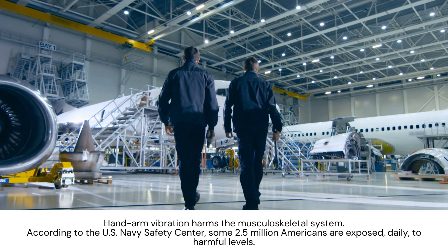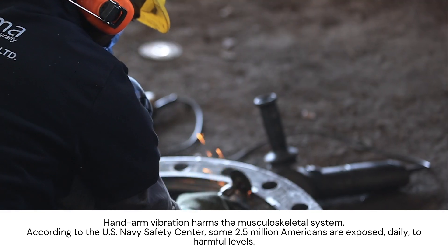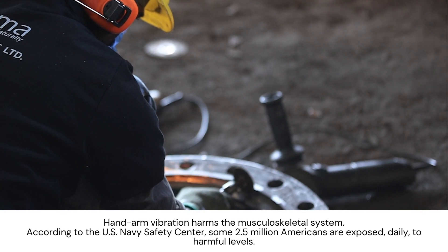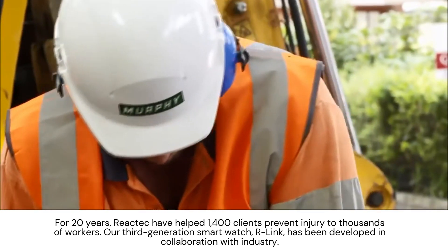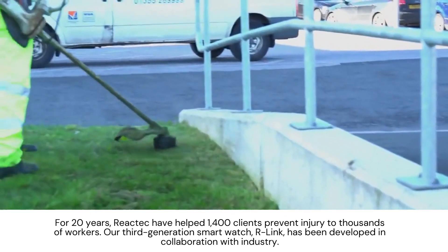Hand vibration harms the musculoskeletal system. According to the U.S. Navy Safety Center, some 2.5 million Americans are exposed daily to harmful levels. For 20 years, Reactek have helped 1,400 clients prevent injury to thousands of workers.